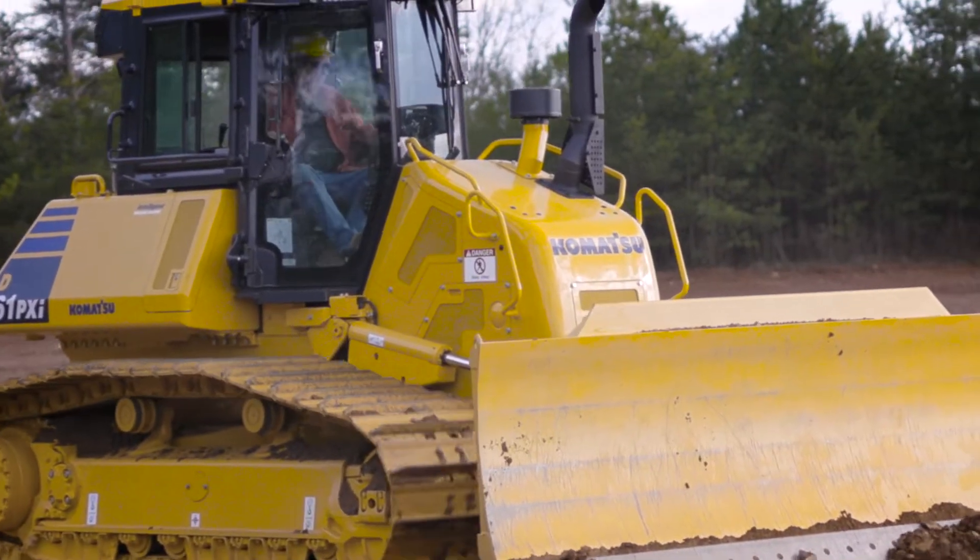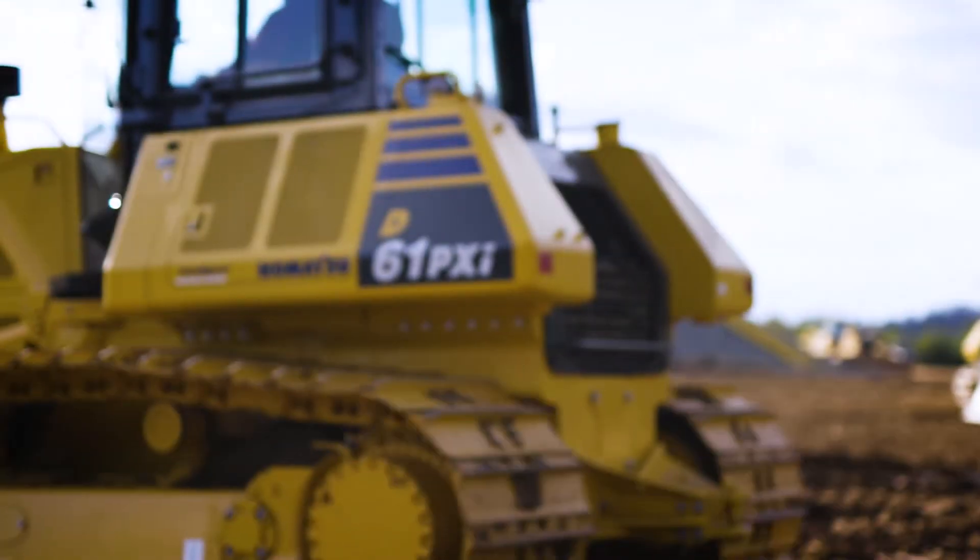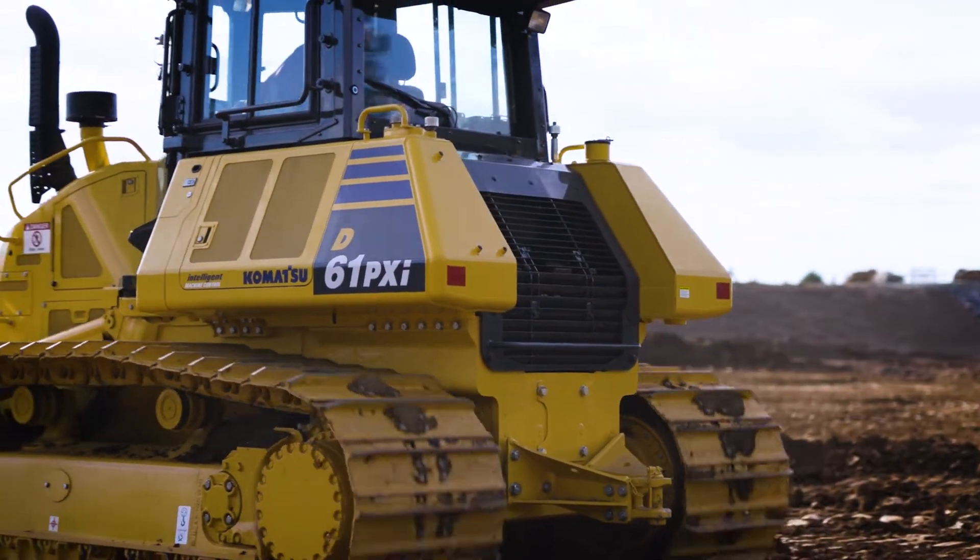The machine now has the ability to be used in every application that he could put that machine in. Now it provides you this precision work every time.